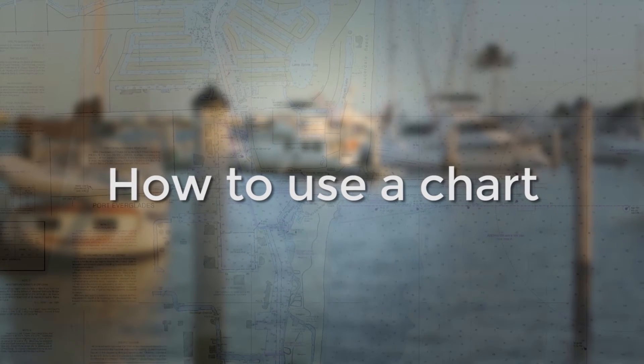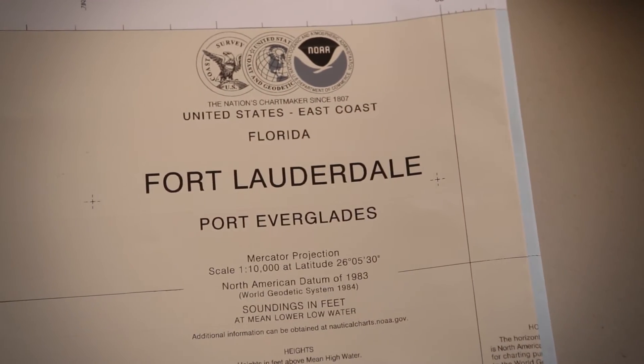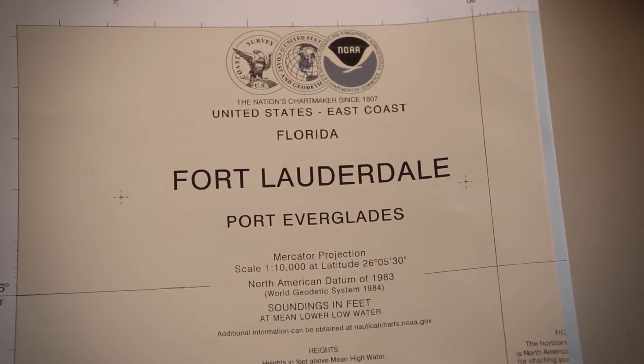Still, you won't find me on the water without paper charts. Today I'm going to use a large-scale chart to plan our route. This is chart 11470. It gives us a great view of the Fort Lauderdale area.